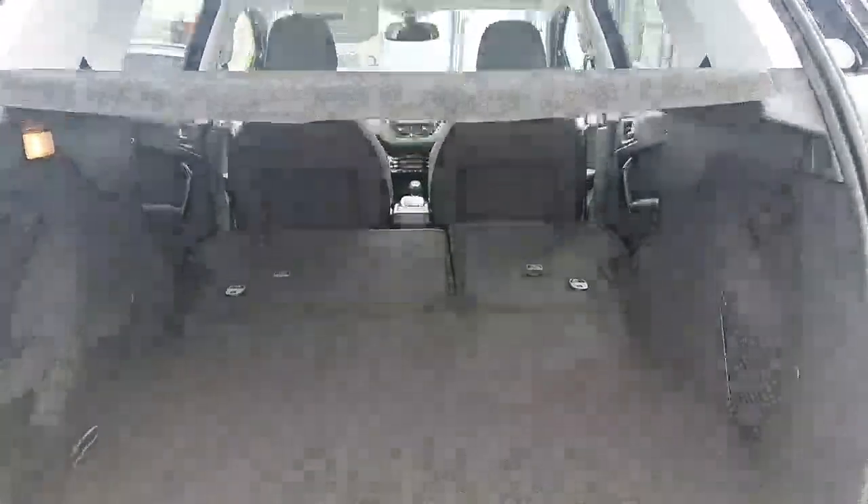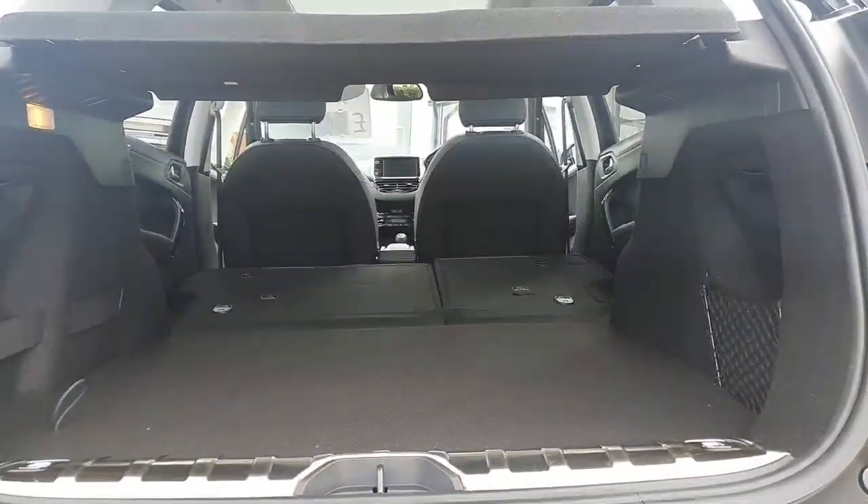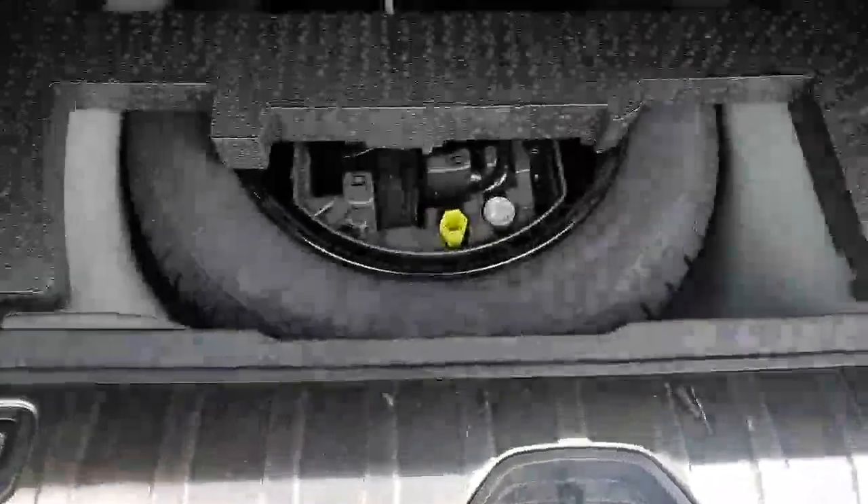There's a generous amount of space in the back, and as you can see it does go quite flat if you fold the seats down. You've also got a space saver spare wheel with lock and wheel nut present.